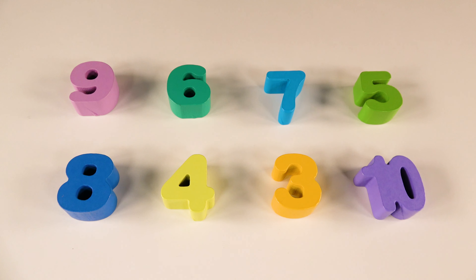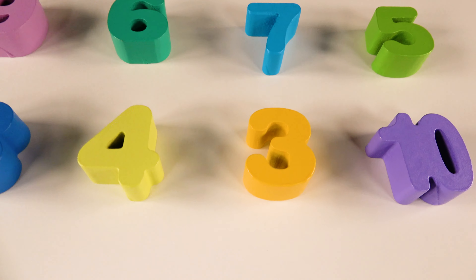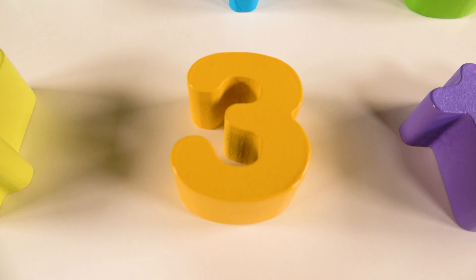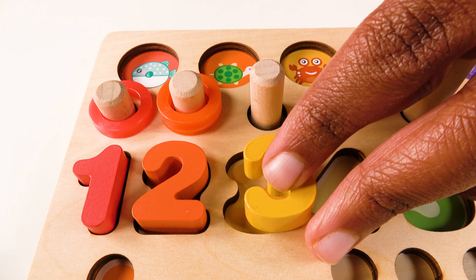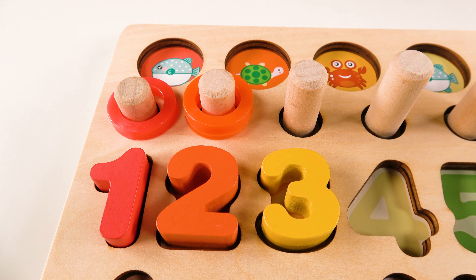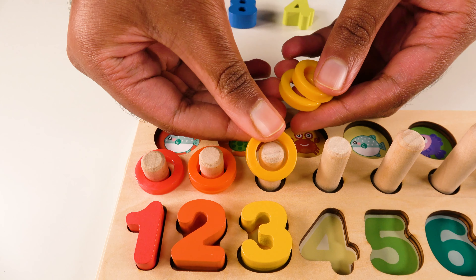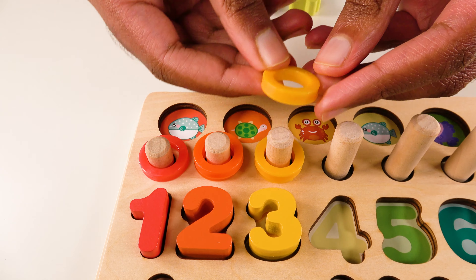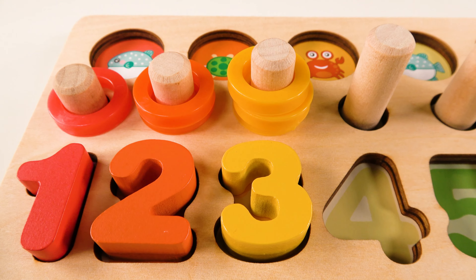Can you help me find the number three? Yes, this is the number three. Do you know where the number three will go? Yes, the number three will go right here. And we have three yellow rings. One. Two. Three. Three yellow rings.